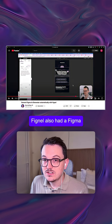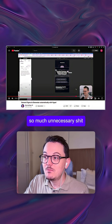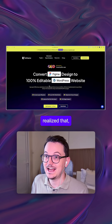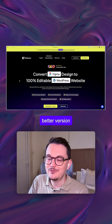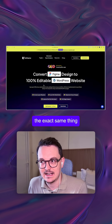FigNow also had a Figma-to-Elementor converter, but their converter was so bad — it added so much unnecessary stuff to your website — so I didn't end up using it. One company realized that and decided to make a new, better version. It's called UIKemi and it basically does the exact same thing: it converts Figma to WordPress.